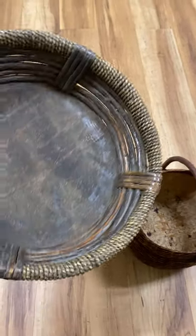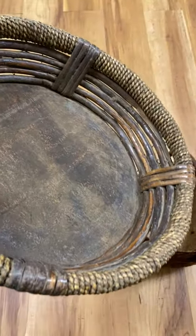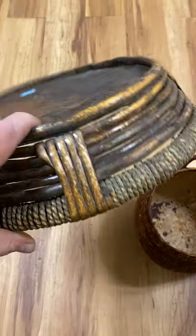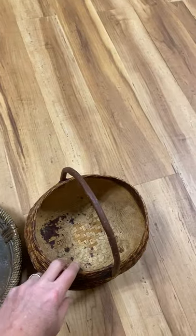Hey Cousins, this is Rusty. Another thing to keep a lookout for guys is old baskets. This particular one has got a little piece of wood here in the bottom of it. You can kind of hear that. It's made out of wicker and also some old cord and stuff, and then there's wood in the bottom of this. This is a vintage piece — $3.50.